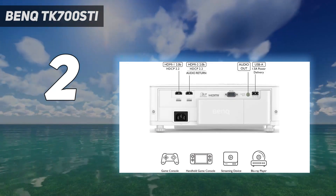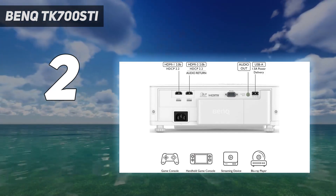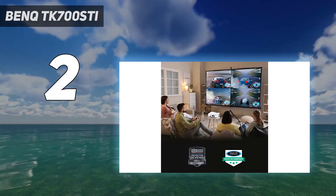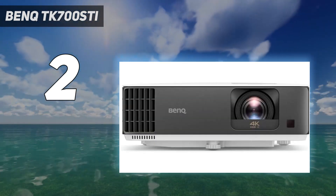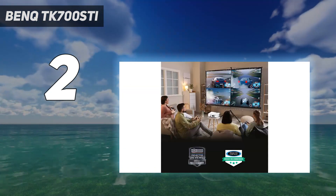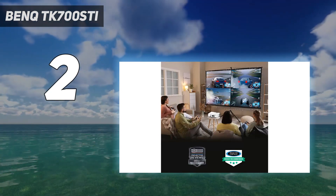If you want up to 120 inches of bright, crystal-clear gaming on your wall or screen, this sets a new benchmark. You can also push to 120Hz if you're happy settling for HD output. If you're planning to use the TK700ST for movies and streaming, you won't be disappointed — the picture is bright and color and clarity are admirable, though you'll probably want to use a better sound source.